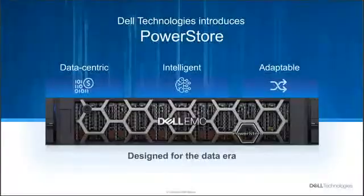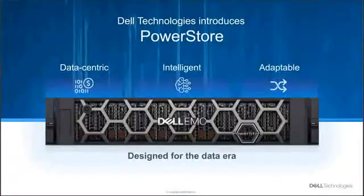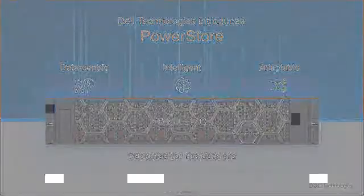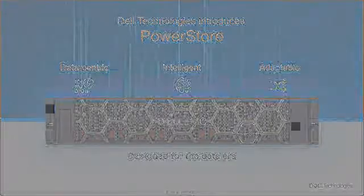PowerStore-T and PowerStore-X offer an application-centric approach with enterprise-level high availability (HA), data mobility, predictive analytics, and support for customer application workloads. By incorporating market-defining capabilities such as class-leading performance, the ability to scale up and scale out, as well as the next generation of NVMe media, PowerStore will be a successful customer purchase across a wide range of use cases.